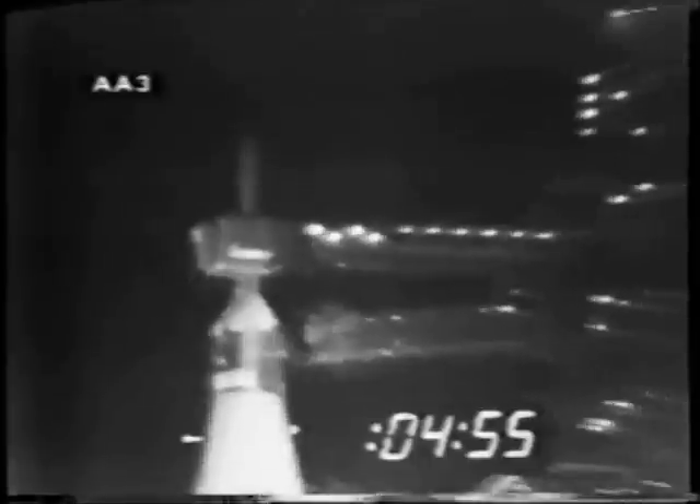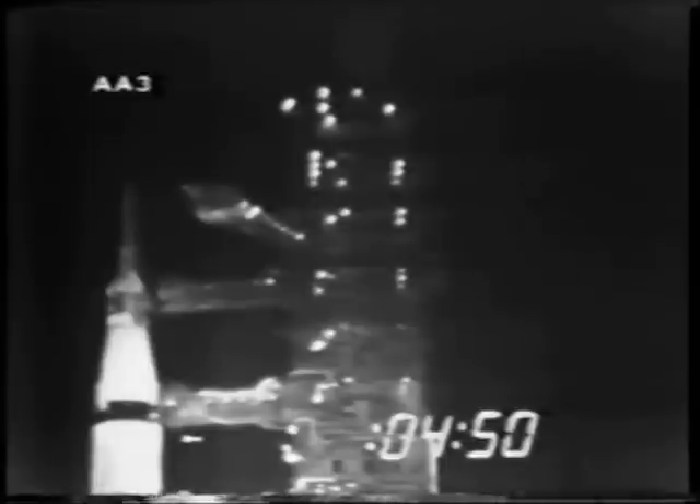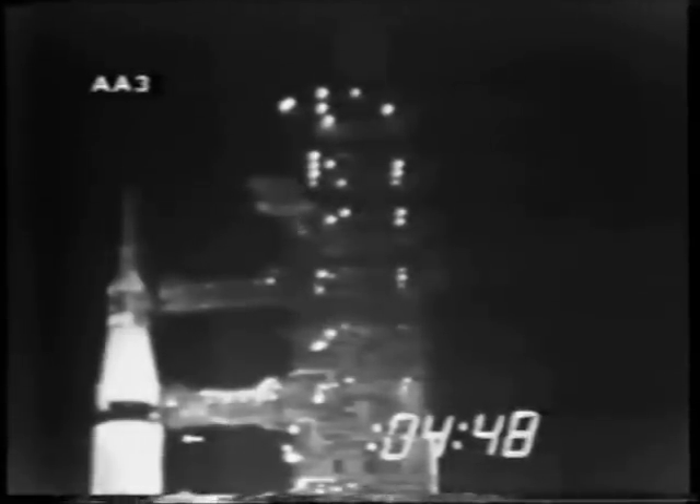We've passed the five-minute mark now, and swing arm number nine — this is the access arm to the spacecraft — is coming back to the full retract position. It moves back alongside the mobile launch tower and will remain there through the final portion of the countdown and the launch.